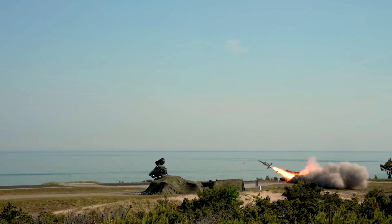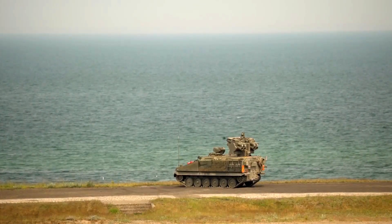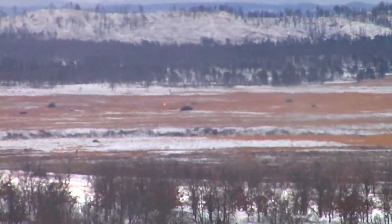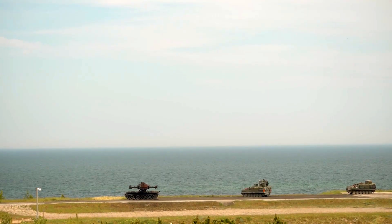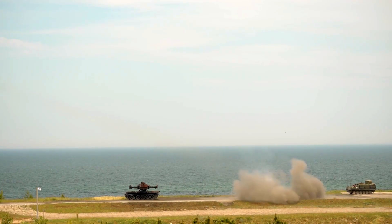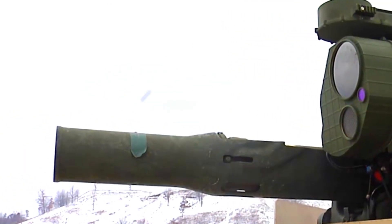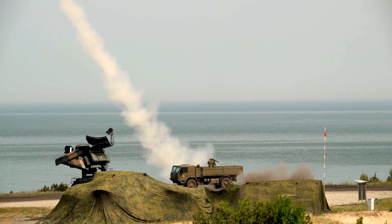U.S. Navy USS Savannah, LCS-28, successfully completed a live-fire demonstration. Conducted on October 24 in the Eastern Pacific Ocean, the ship utilized a containerized launching system that fired an SM-6 missile at a designated target. The exercise demonstrated the modularity and lethality of littoral combat ships and the ability to successfully integrate a containerized weapon system to engage a surface target.